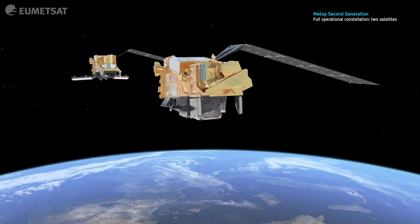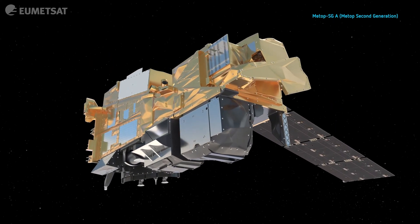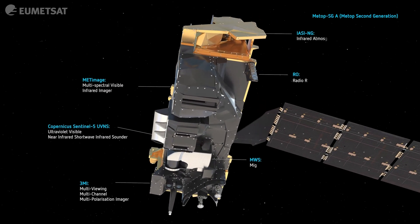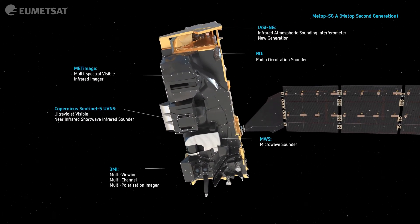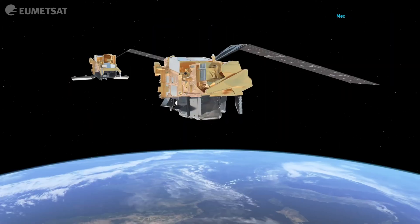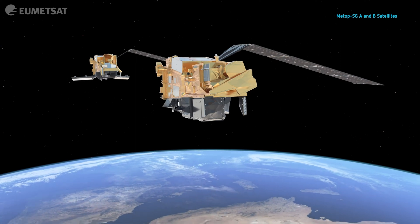The METOP second generation consists of two satellites working in tandem. The first of the satellites has six instruments on board, covering a range of environmental parameters and all looking at the same place on the Earth to give an integrated perspective. In particular, the A satellite offers really detailed information on the composition of the Earth's atmosphere.